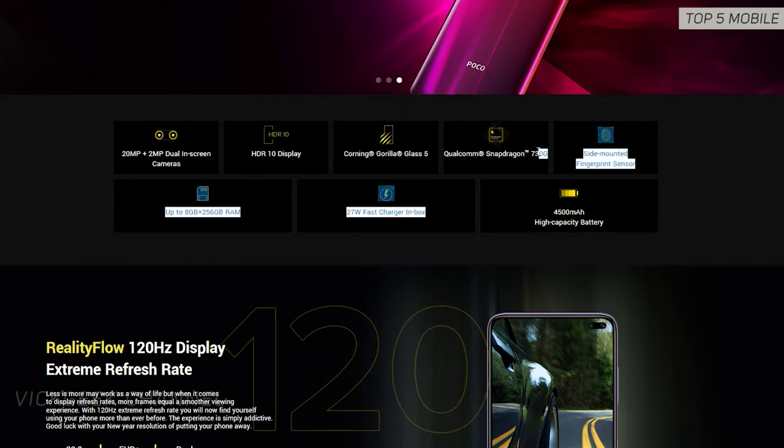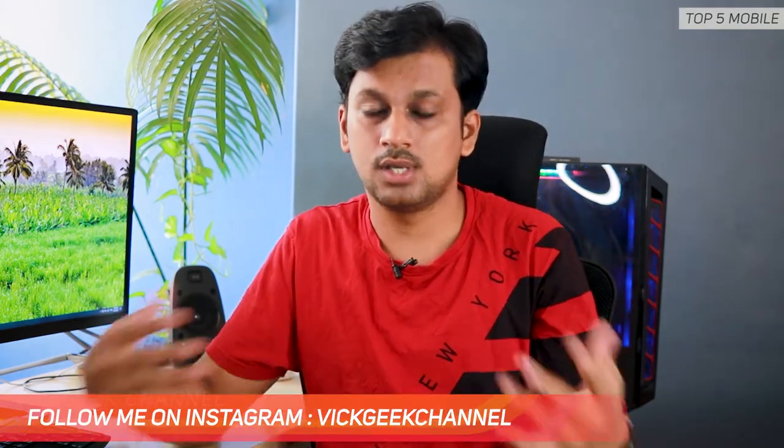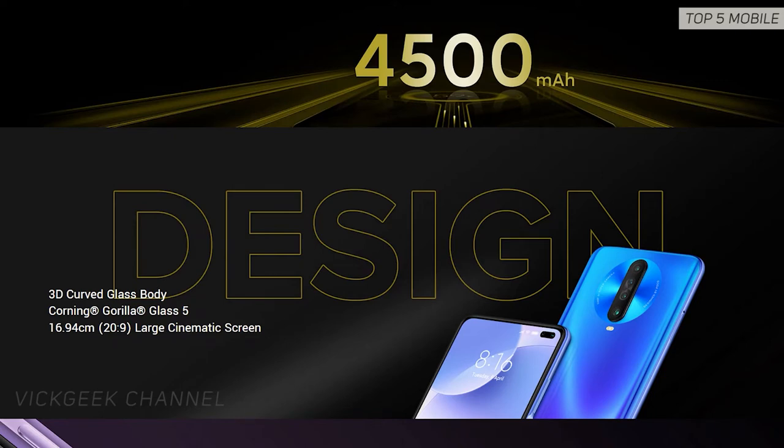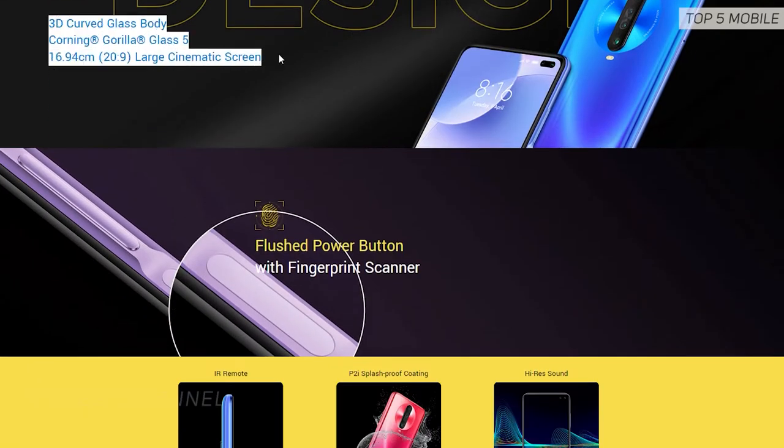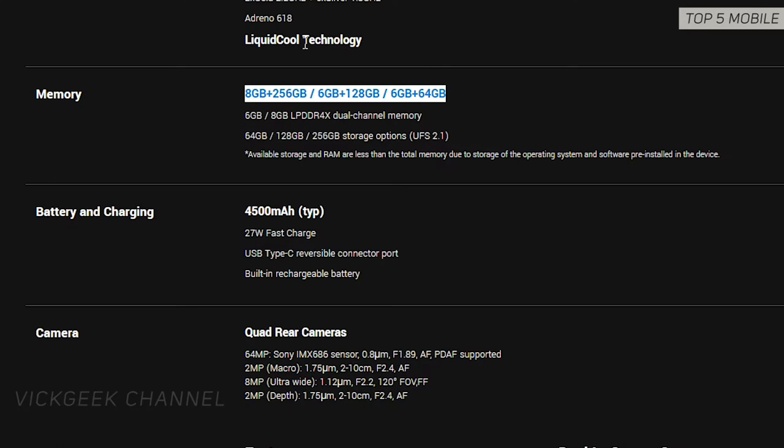It has a beautiful 6.67-inch full HD+ display with a 120Hz refresh rate. The Poco X2 may not have specs like when the Poco F1 was released, but it still holds its own value and is quite a unique device in terms of performance and interface design. The 120Hz LCD display has 500 nits brightness — nothing comes close within this price range, which really helps when using it outdoors.